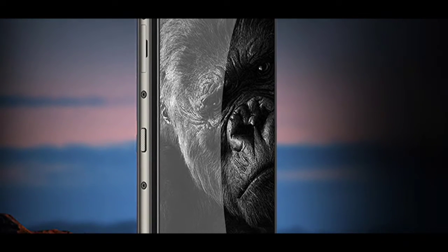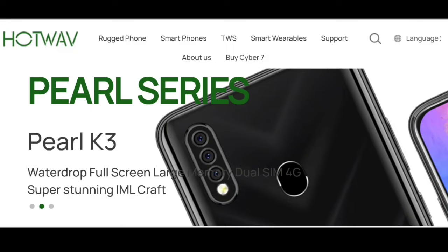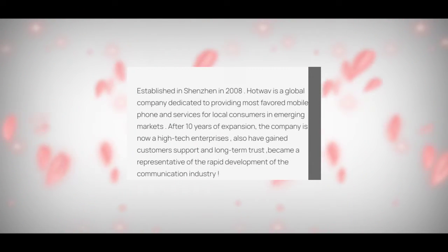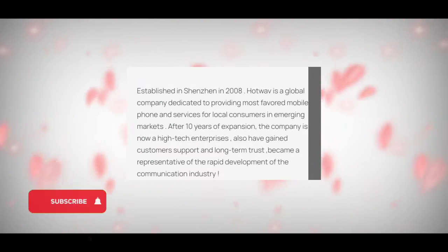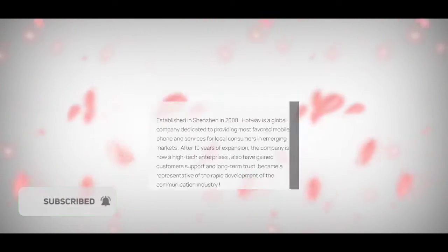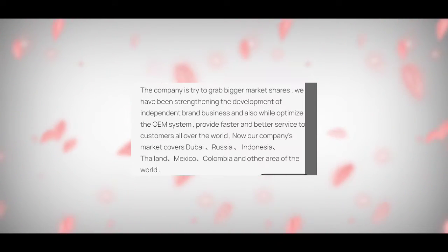You probably haven't heard of Hotwav before — well, you're not alone. I checked online to get details of this brand and managed to find some info. Hotwav is a brand established in Shenzhen in 2008. They produce mobile phones, though I'm not sure if they also produce other tech gadgets like smartwatches. Russia, Dubai, Thailand, and Indonesia are some of Hotwav's markets.